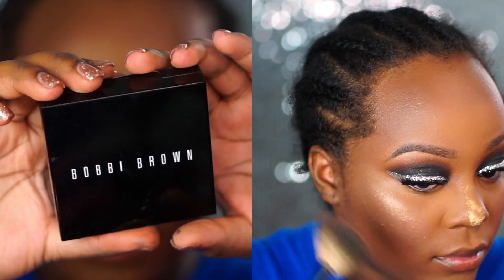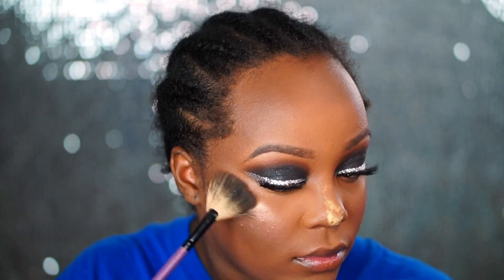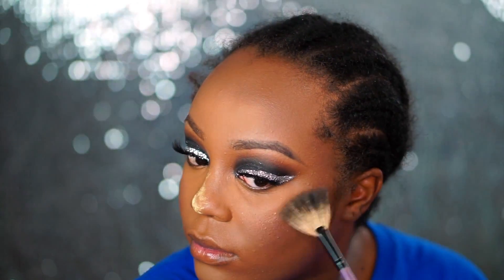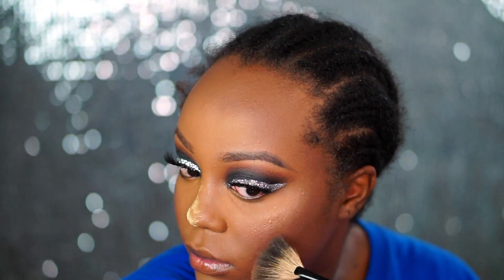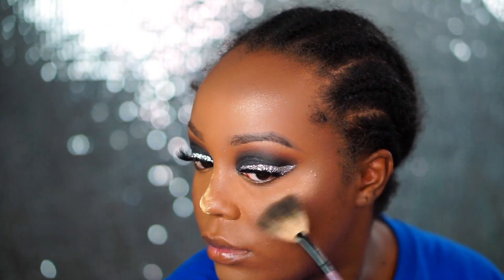For highlighter I went in with one of my all-time favorites, the Bobbi Brown Bronze Glow Highlighter. I hope this reminds you guys of old school me because I piled this on — I went over it and over it and over it until I could literally see it beaming in my mirror. I use that with a BH Cosmetics fan brush that I got out of their purple brush set like six years ago, and it's still one of my favorite fan brushes ever.